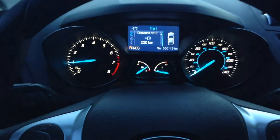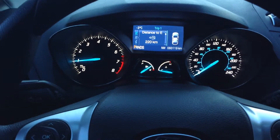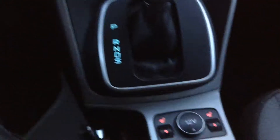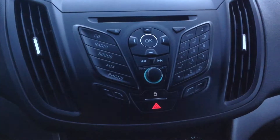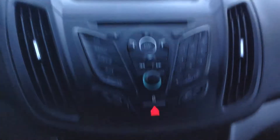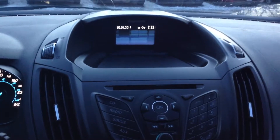Very cozy, currently only has 60,119 kilometers on it. Heated seats as well. All the options here — CD, radio, Sirius XM, Aux and your Bluetooth. A little display there for you as well.